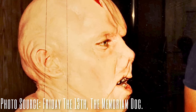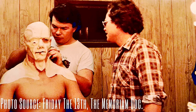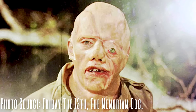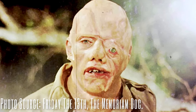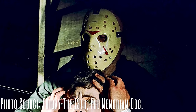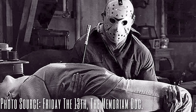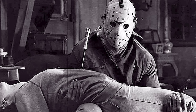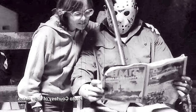The role of Jason Voorhees was given to Richard Brooker, a British stuntman. This marked the first time Jason was portrayed by a primarily stunt performer, setting a precedent for future films. Brooker's portrayal added a new level of physicality to the character, making Jason more menacing and formidable — his performance was so impactful it influenced subsequent films. Sadly, Richard Brooker died in 2013 at the young age of 58. He seemed to be a gentle giant on set.